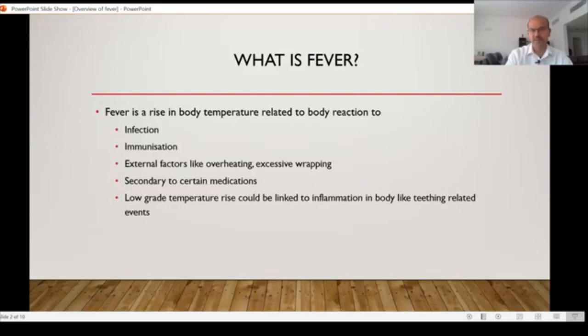In general terms, we don't recommend you to measure the temperature unless you think there is fever — don't routinely check, and this applies even to newborn babies. If you feel the baby looks pink and is otherwise not excessively warm, you don't need to measure the temperature.